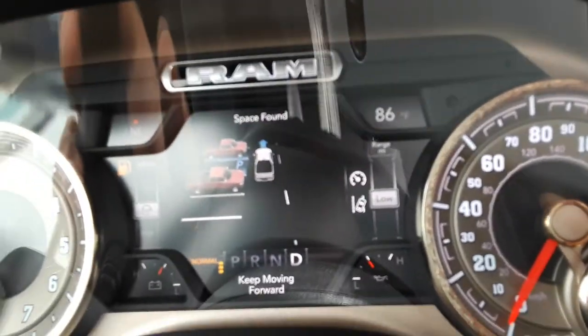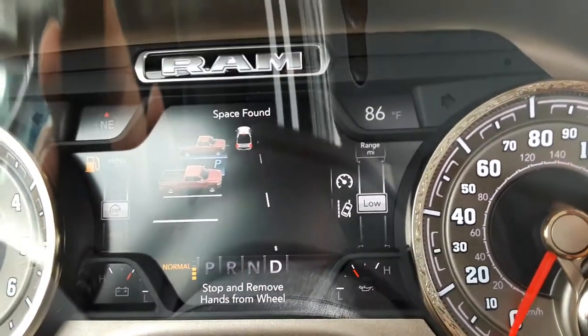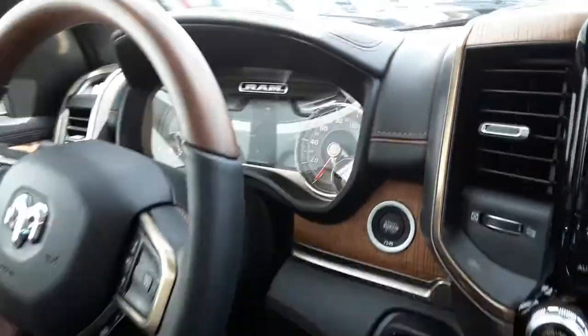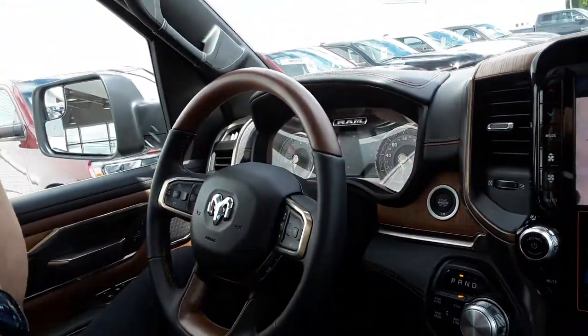See there — it's telling me 'space found, keep going,' and now it wants me to stop. So I control the gas and the brakes, but I don't touch the steering wheel here.